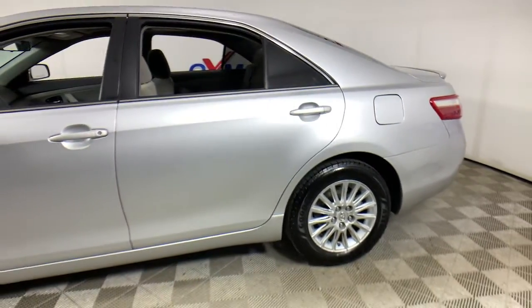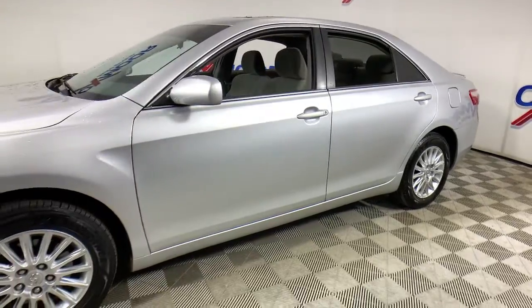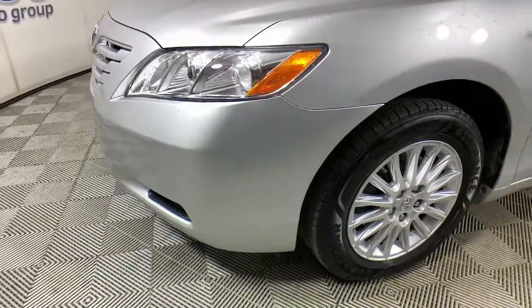Picture yourself in the 2008 Toyota Camry. This vehicle still has fewer than 200,000 miles on the clock, so it won't last long. This captivating Camry is the ideal family sedan.